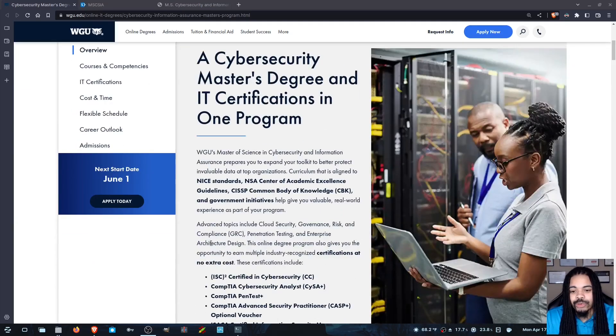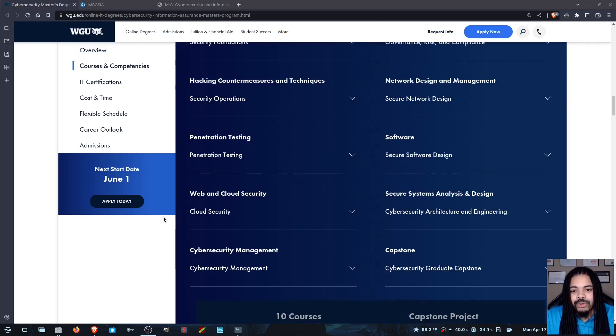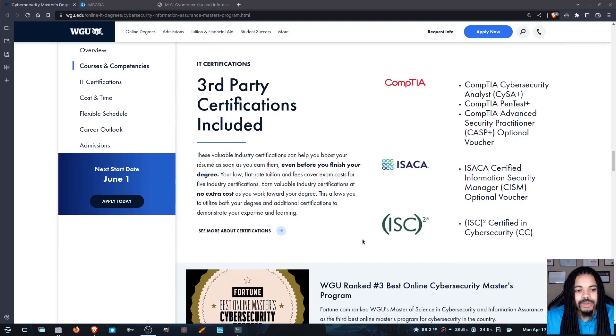If we scroll down a bit, you're going to see that it says the degree is now aligned to the NICE standards, the NSA Center of Academic Excellence, and the CISSP CBK. The earliest you can start with this new degree is June 1st. If we scroll down a little bit more, you're going to see the new classes. And then if we scroll down further, you'll see some of the certifications that are now going to come with this new degree.